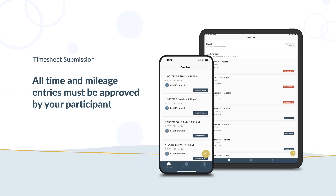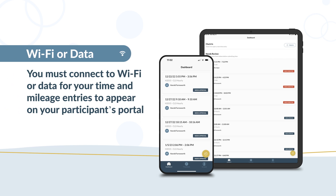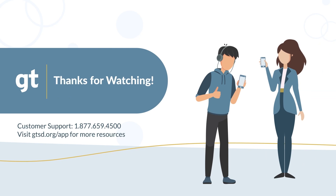All time and mileage entries must be approved by your participant. Time and mileage entries that are unapproved and made without a temporary code can't be submitted to GT for payment. You must connect to Wi-Fi or data for your time and mileage entries to appear on your participant's portal. If you have any further questions, please contact Customer Support.